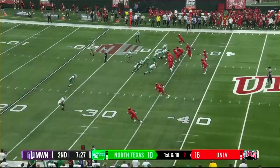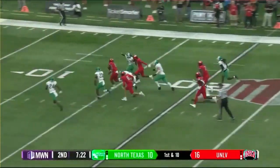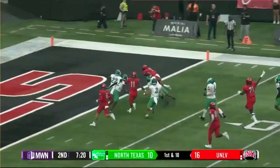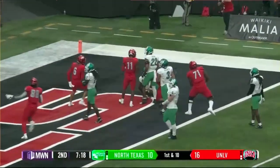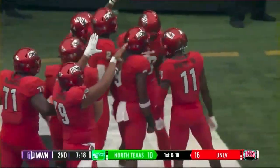Brumfield with the give to Robins. Puts a foot in the ground, cuts it back up the middle, inside the red zone — fighting for a touchdown, and he's in. Touchdown, UNLV. It's Aiden Robins again, his second of the day.